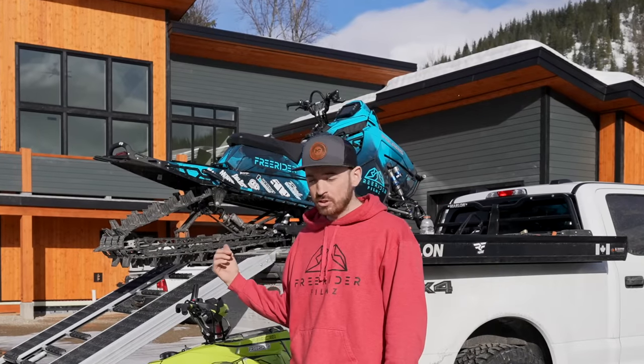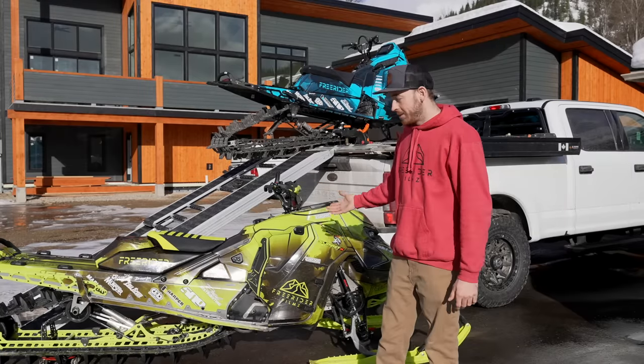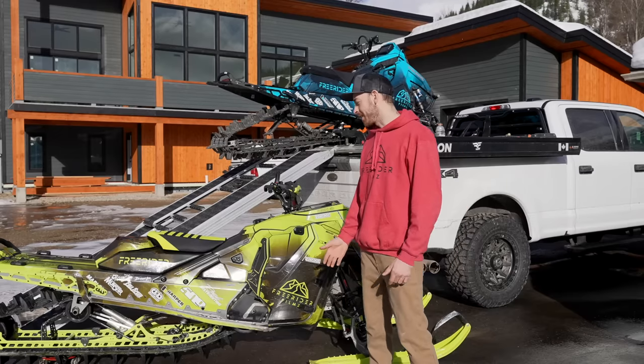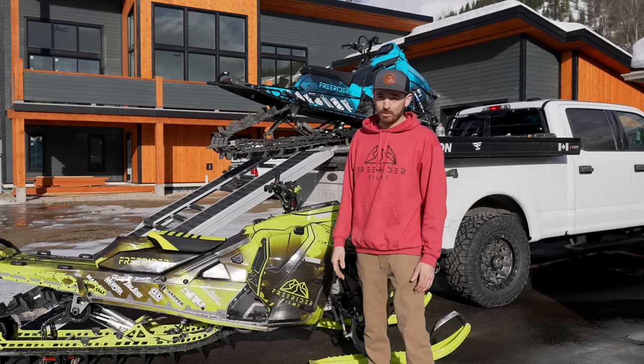So: Polaris for low snow, Skidoo turbo for deep snow. I don't have a Polaris Boost to compare the Gen 5 turbo to, unfortunately. But from everything I've seen, and having had a Boost last year, I would pick the G5 turbo over the Boost.